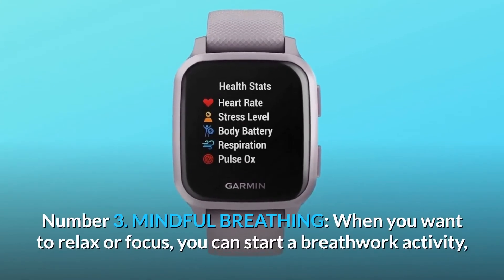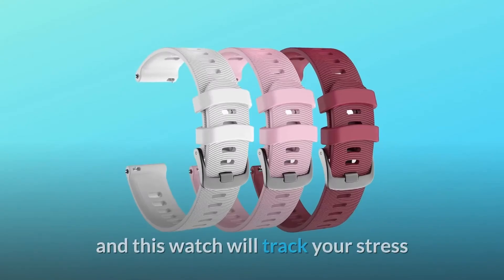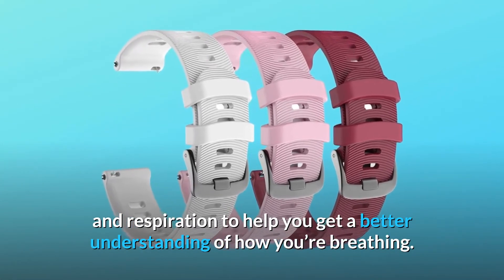Number three: mindful breathing. When you want to relax or focus, you can start a breathwork activity, and this watch will track your stress and respiration to help you get a better understanding of how you're breathing.